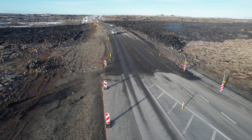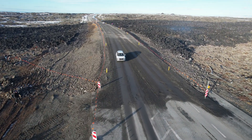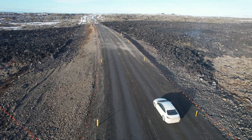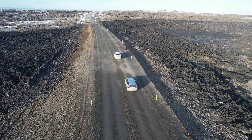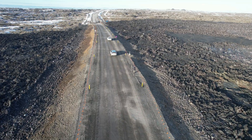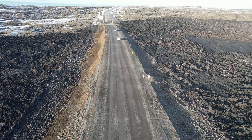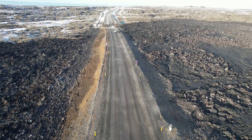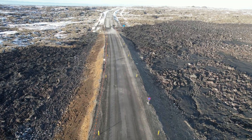Cars are driving one after another non-stop, 24 hours — well, not at night because Blue Lagoon is closed then and there is no traffic at night. But as soon as it opens early morning around seven or eight o'clock, the traffic kicks in. It's mainly rental cars heading to Blue Lagoon, but also some tourist buses. I also saw Icelanders come by to see the lava.